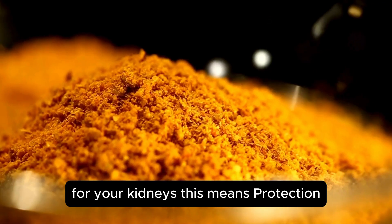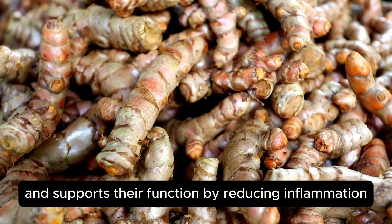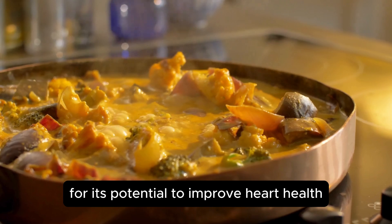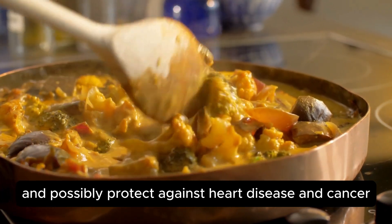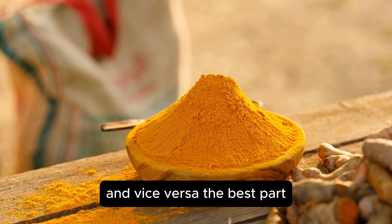For your kidneys, this means protection. Curcumin helps shield your kidneys from damage and supports their function by reducing inflammation and combating oxidative stress. Turmeric is also known for its potential to improve heart health and possibly protect against heart disease and cancer, which is crucial since good kidney health is linked to a strong heart and vice versa.